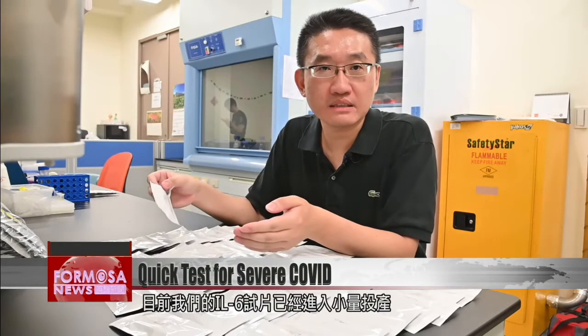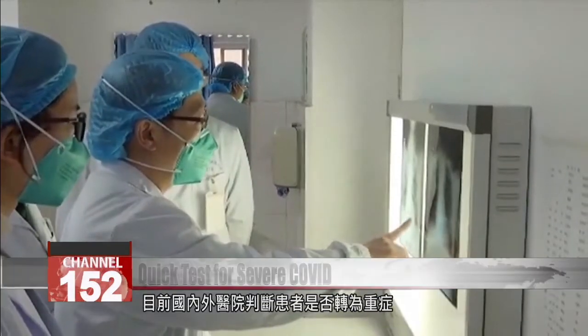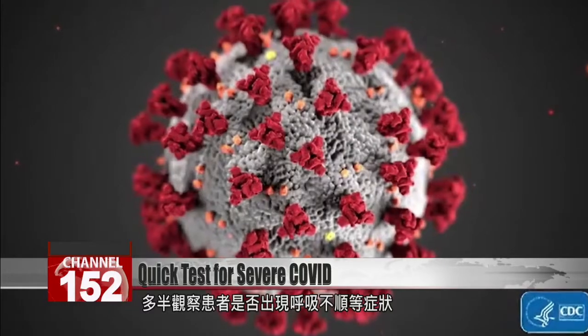The IL-6 test strips have already entered small-scale production, with 100 to 200 strips made per batch. Currently, most hospitals in Taiwan judge whether patients are experiencing severe symptoms by observing their breathing.